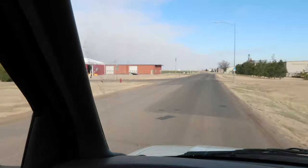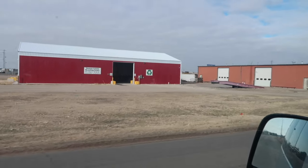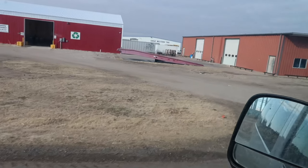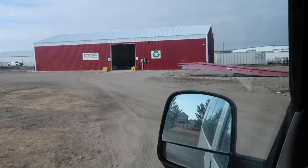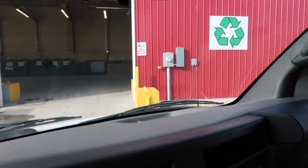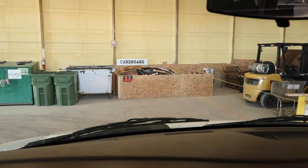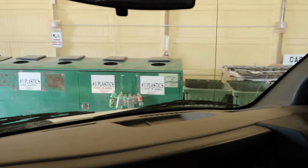I used to have to come over to the recycling center and shove all the cardboard through a slot, but they've since expanded to a second building. Now you can just drive in and put it all in the pile marked cardboard — a lot easier. I'll go ahead and unload that. That's a lot easier than the way we had to do it before. Back to the shop to see what the next project is.